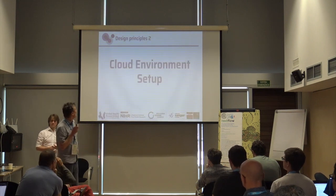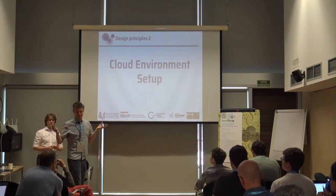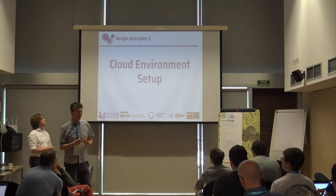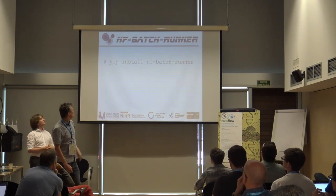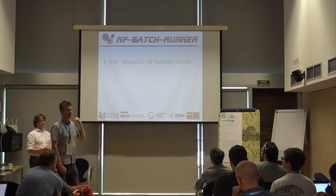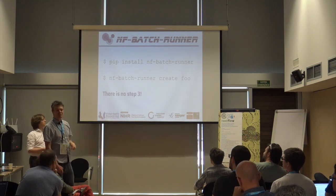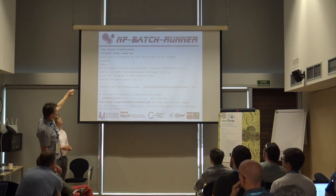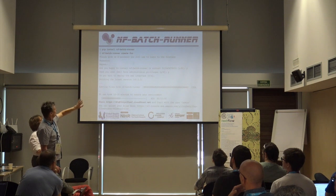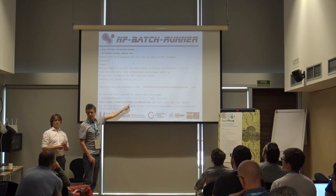Our second design principle was: can we make the cloud environment setup easy? As we saw, it's very complicated — when I first did it, it took me so long to figure out what I was doing. So using NFBatchRunner, Ben has written a Python package where you simply run 'pip install nfbatchrunner' and then 'nfbatchrunner create your-environment-name'. There is no step three. After about 15 to 20 minutes, you'll have a CloudFront URL that's ready to go — you can log in and start using the service.